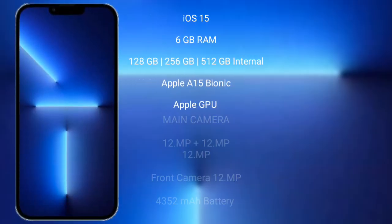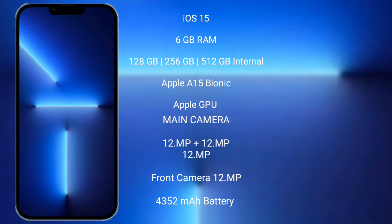iPhone 13 Pro Max runs on iOS 15. It comes with 6GB RAM and 128GB, 256GB, or 512GB internal storage, powered by the Apple A15 Bionic processor with Apple GPU.